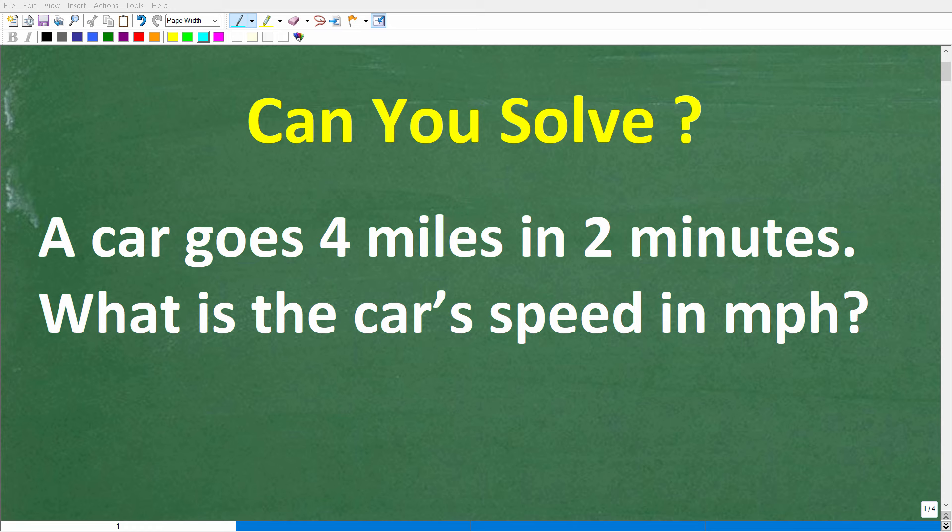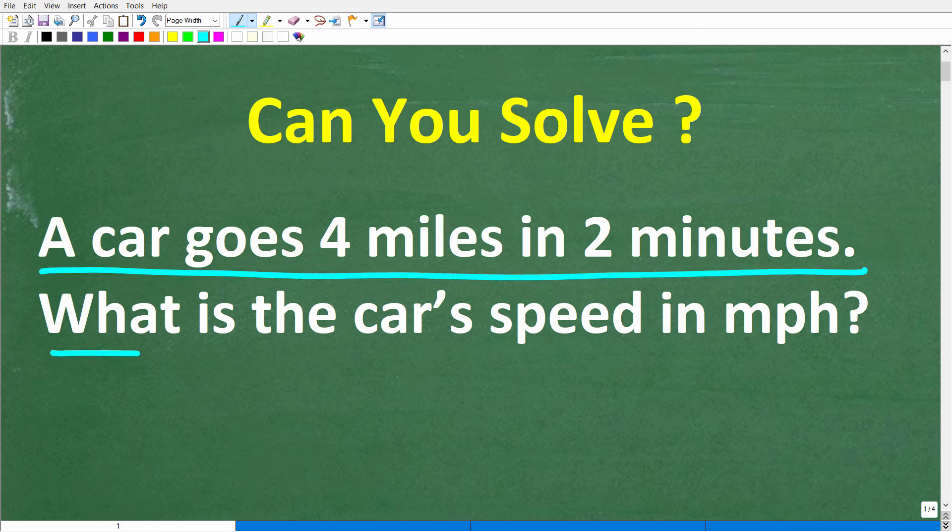Let's see if you have the math skills to figure out how to solve this pretty simple math word problem, which is the following: A car goes four miles in two minutes. What is the car's speed in miles per hour?